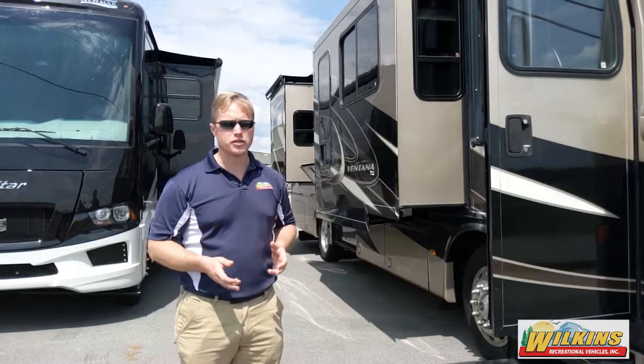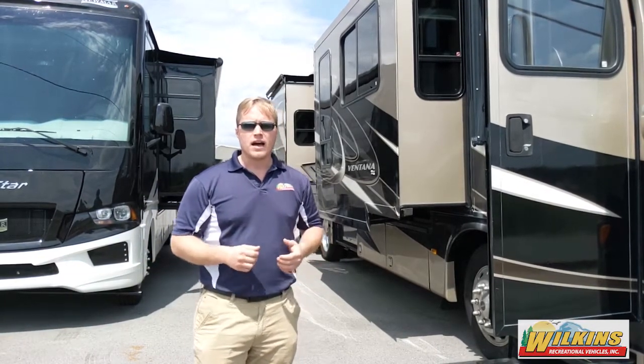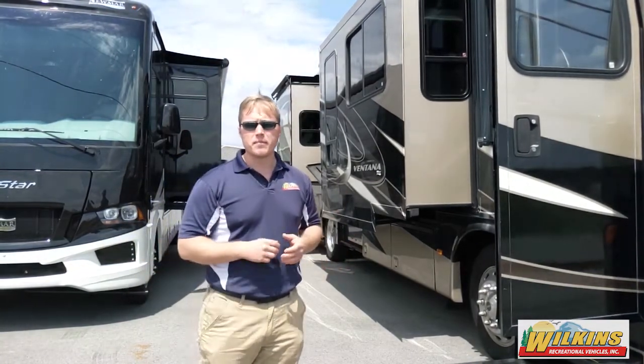It's about a 35-foot diesel pusher and it's got a lot of great features. It's a triple slide with a nice big king mattress and a huge closet on the back wall.